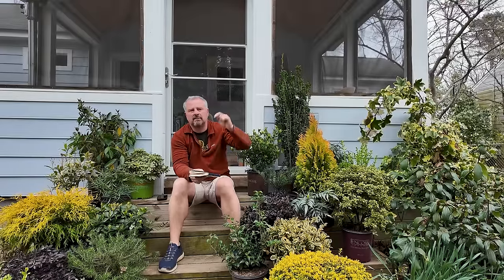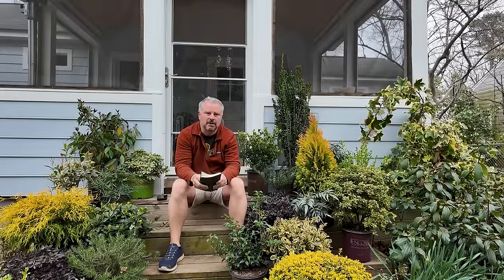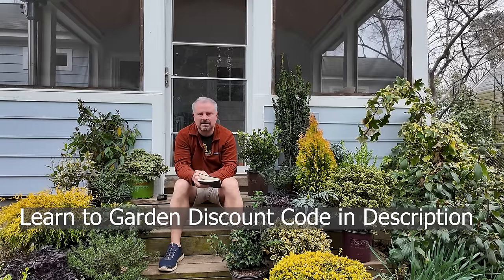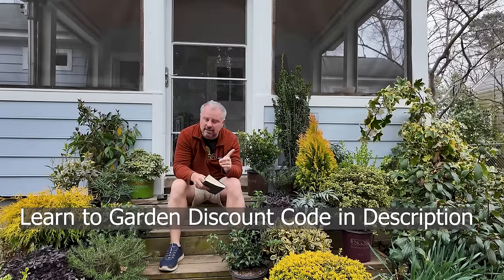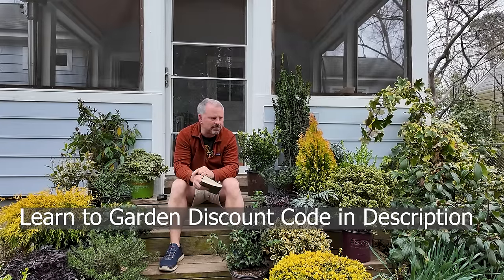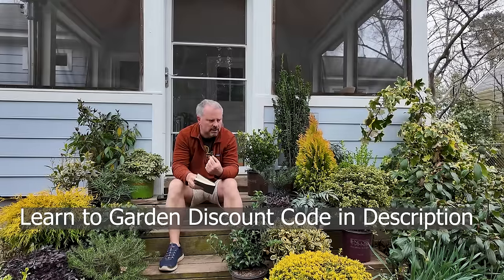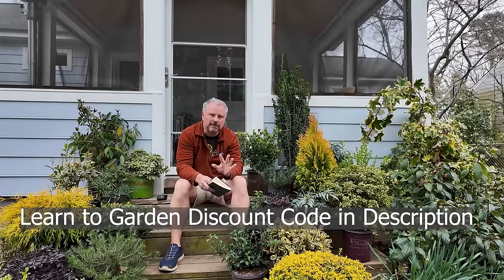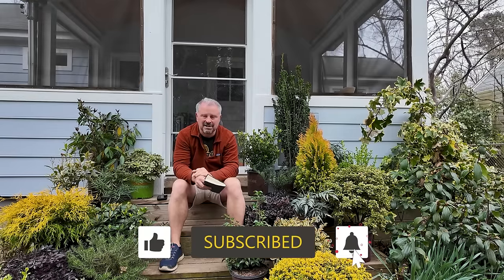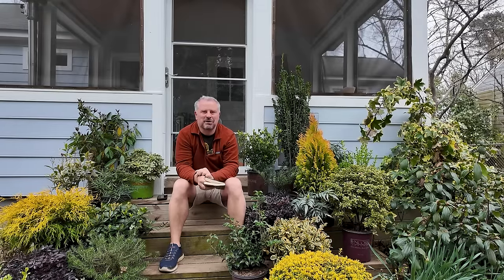Thank you guys so much for participating. Ask gardening questions down in the comments section below. Include your zone if it seems relevant — your USDA hardiness zone from the USDA hardiness zone map — because that's sometimes helpful in answering your gardening questions. Next week there will be an announcement for something we have upcoming on my website, and after that a bigger announcement a little bit later in the spring that I'm pretty excited about — it's just developing now. Thank you very much for watching and following along with the channel.